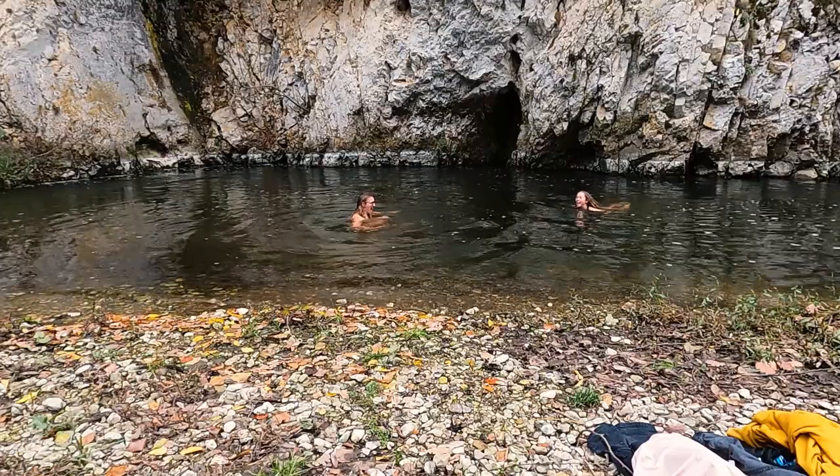Today we're heading to the area of Zlatibor — I'm sure I'll be corrected if I've pronounced anything wrong. There are a few things we wanted to check out in this area and they did not disappoint. We even did some spontaneous Serbian wild swimming. Let's get into it!